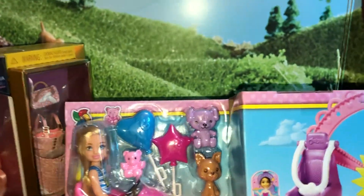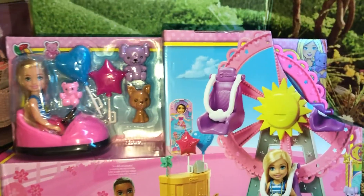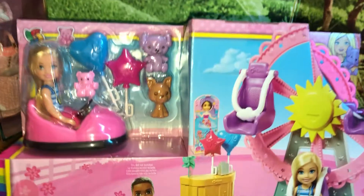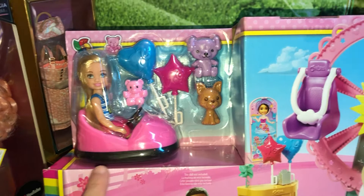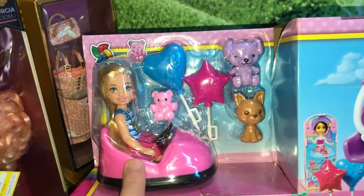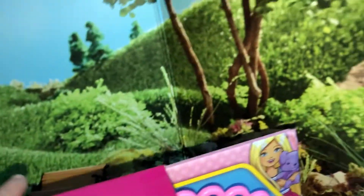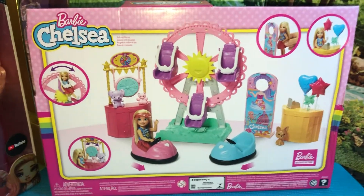So here we go — this is another one I had my eye on for a while. It was normally $25, then I saw it on sale for $18, and finally got it at Target today for only $7.50. Super cute — this is like an amusement park set with bumper cars and a Ferris wheel. Let me turn it around so you can see more of what's inside the box.